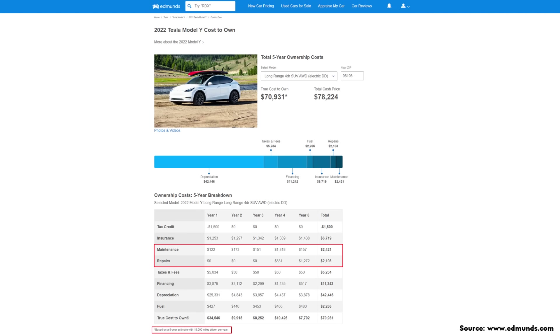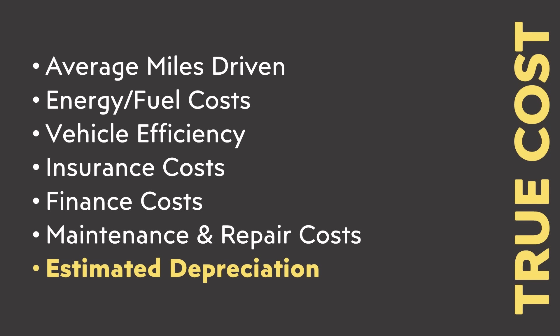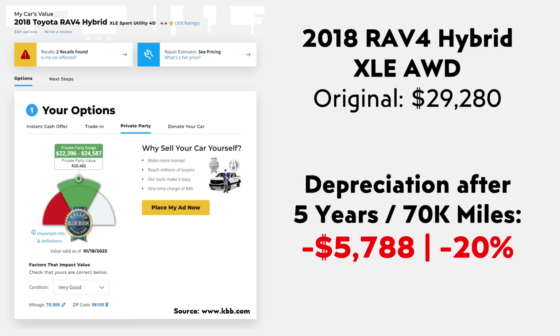Using that same 15,000 miles per year for a five-year period, Edmunds estimates the five-year maintenance costs of the Model Y would be a bit over $2,400, and repair costs over that period would be a bit over $2,100. The last factor we need to look up before adding up all the numbers is the estimated depreciation of these vehicles after five years — basically what you'd get if you sold each vehicle after owning it for five years and 70,000 miles.